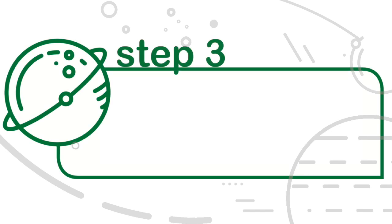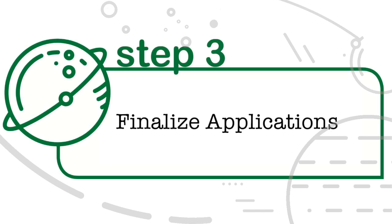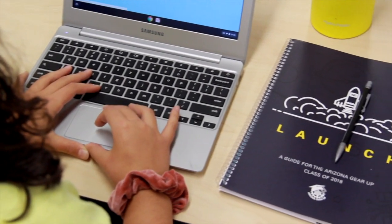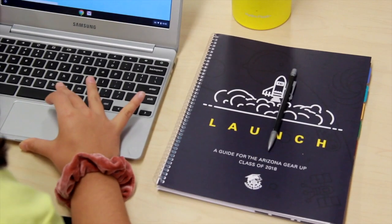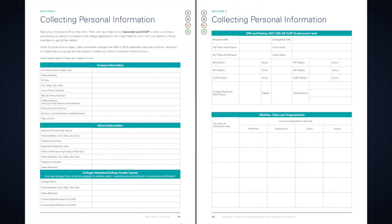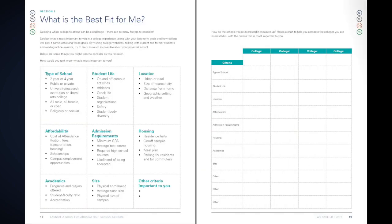Step 3: Finalize Applications. Whether you've applied to college, tech school, or a job, it's time to follow up. If you haven't applied to schools, you still have time, but you need to hurry. Section 2 will help you explore the schools you're interested in, submit applications, and follow up.